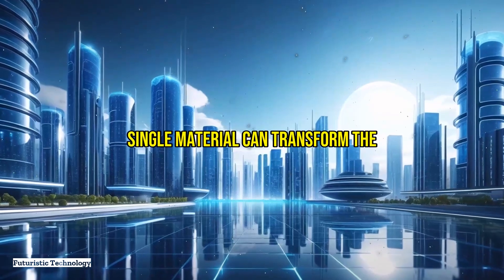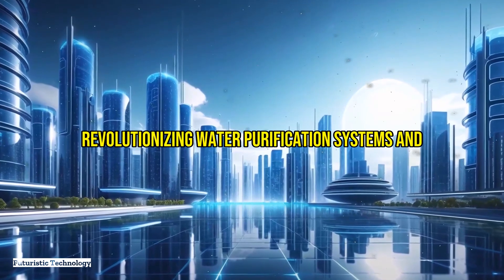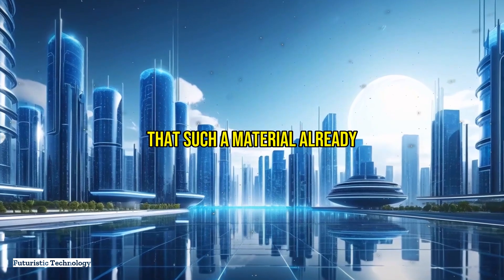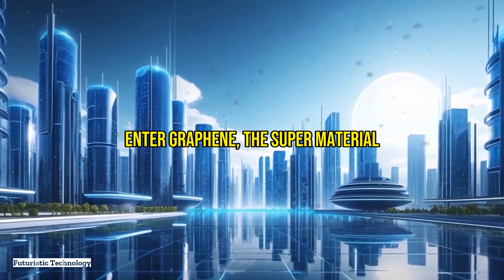Imagine a world where a single material can transform the way we access clean water, revolutionizing water purification systems and solving global water scarcity issues. What if I told you that such a material already exists? Enter graphene, the super material of the 21st century, and its groundbreaking applications in water filtration systems.